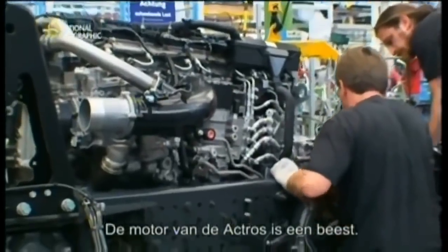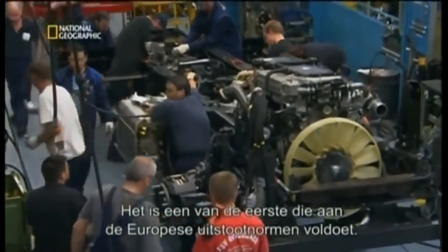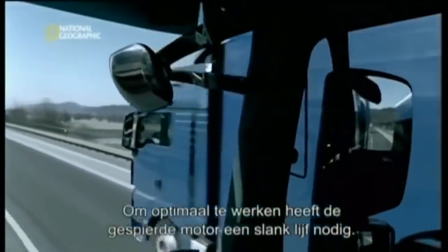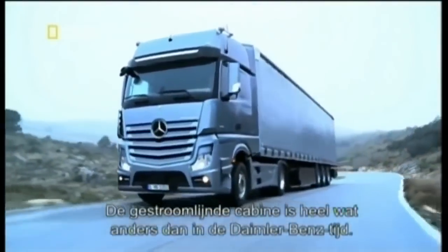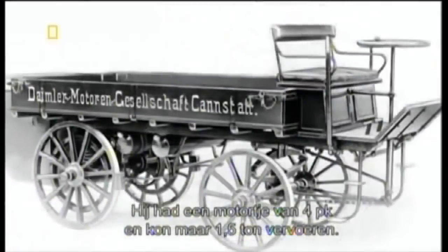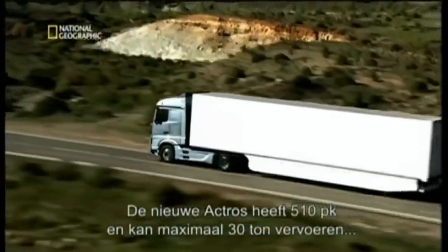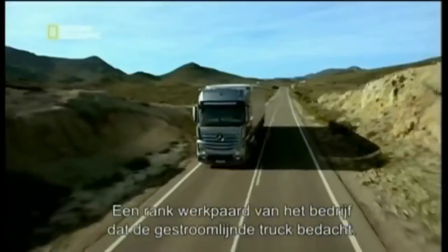The Actros engine is an impressive beast. With over 70 million kilometers of testing, it's one of the first in the world to meet the stringent new European emission standards. To work to the max, the muscular engine needs a lean body. The streamlined Actros cab has come a long way from the days of Daimler and Benz. The very first truck was boxy, with a puny four-horsepower engine that carried just one and a half tons. The new Actros packs 510 horsepower and carries up to 30 tons at up to 90 kilometers per hour — a sleek workhorse from the company that pioneered the streamlined truck.